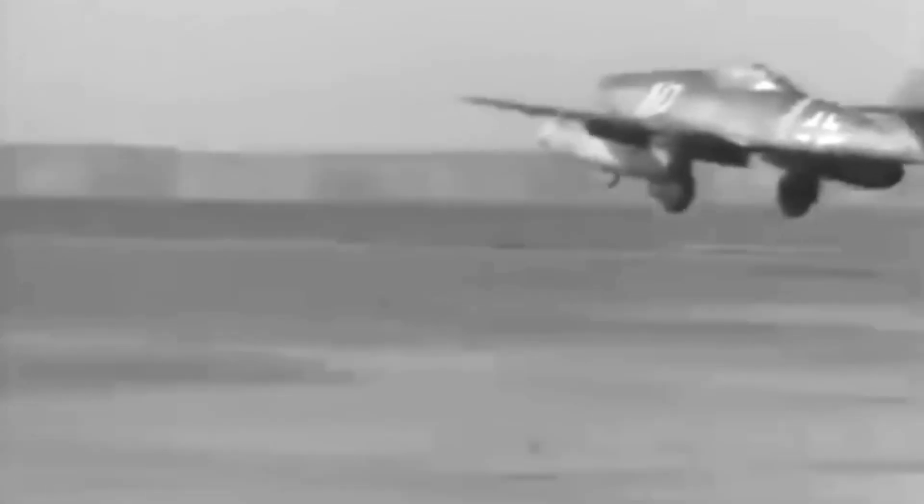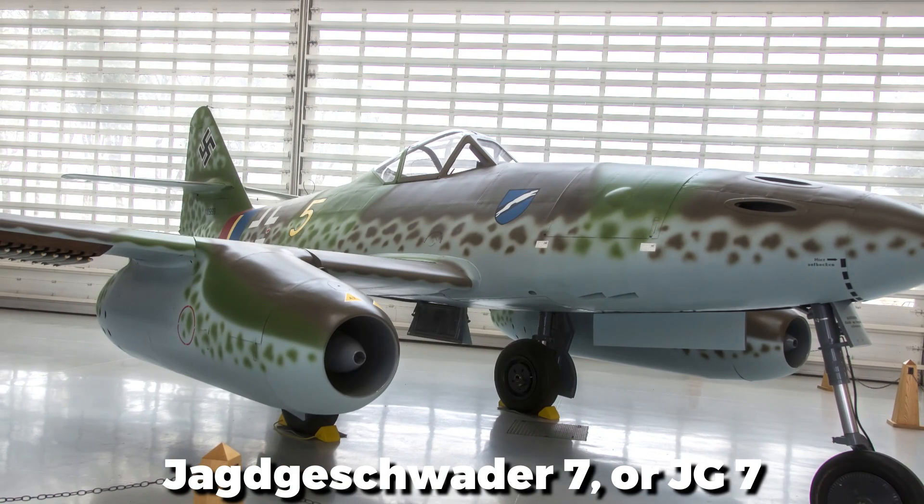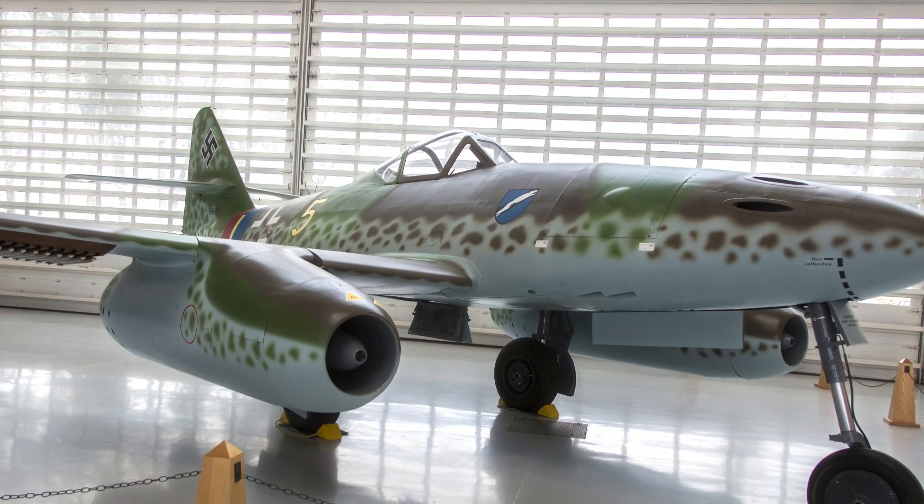However, going from a propeller-driven aircraft to a jet was not a minor transition, and many pilots found themselves challenged by the jet's very different handling characteristics. One of the most successful deployments of the Me-262 was at the hands of Jagdgeschwader 7, or JG7, the first operational jet fighter wing. This elite group was tasked with intercepting Allied bombers over Germany, using their jets to punch through bomber formations with speed and precision. Yet despite their successes, they were too few to turn the tide of war.